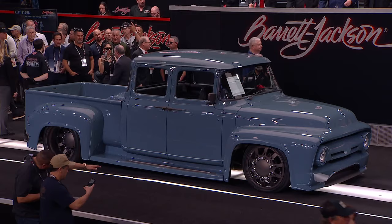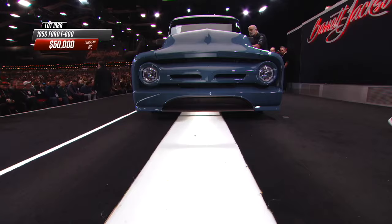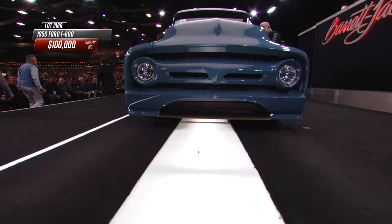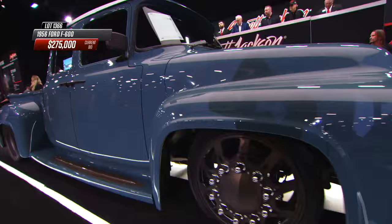Ever think you'd see one of these done with a modern road racing style splitter? I never did. Everything here is in this body color — battleship gray. This one's been dropped to within two inches of the pavement and stretched into a crew cab. We had no shortage of F1s, F-100s, and F-150s that we see here at the auction, but this is an F-600.